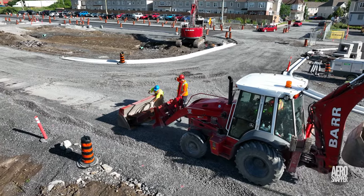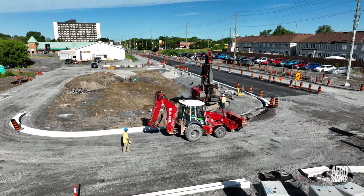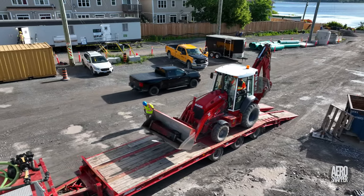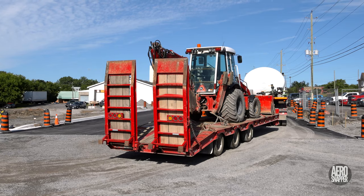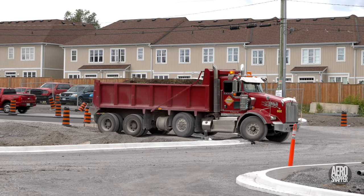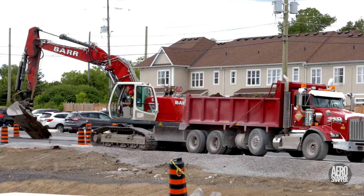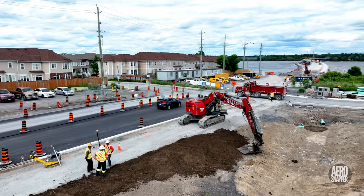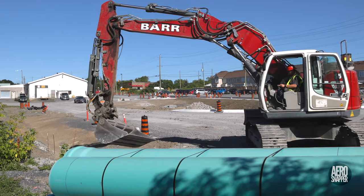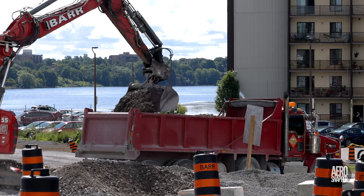Our first theme this week is going to be developments on the West End. It's been possible to release one or two pieces of equipment as further paving work is awaited. Otherwise work has been progressing steadily with improvements to the area and the introduction of topsoil. Overall there was no shortage of work on the site, with the needs of the moment driving the distribution of equipment and the activity.